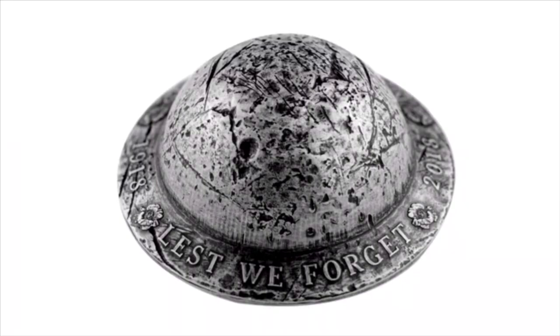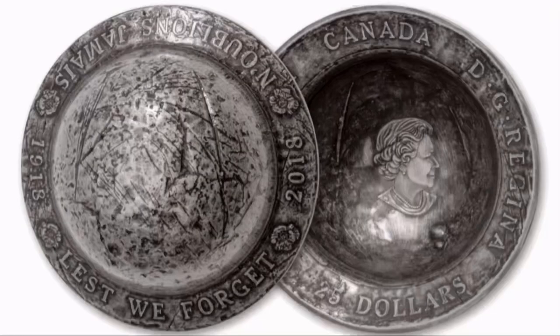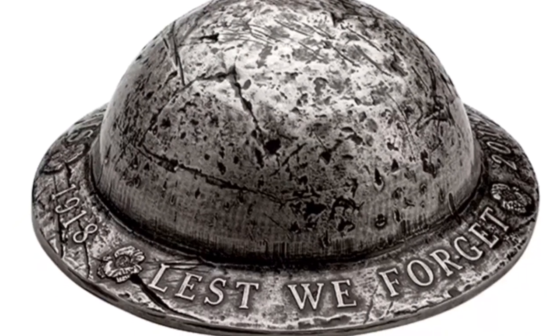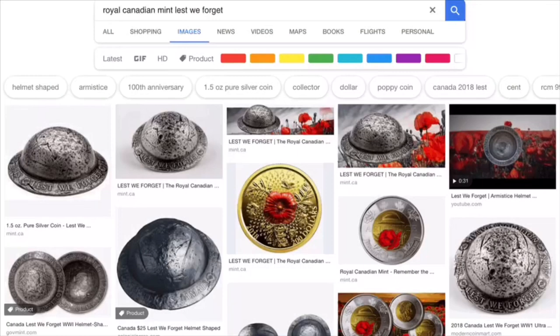This is such a unique and beautiful coin. With only six and a half thousand made, I'm surprised you can still find it on the market a year later. At a price of $150 US or $200 Canadian, it's definitely more for the collector than the stacker — nevertheless, I just ordered my second one.